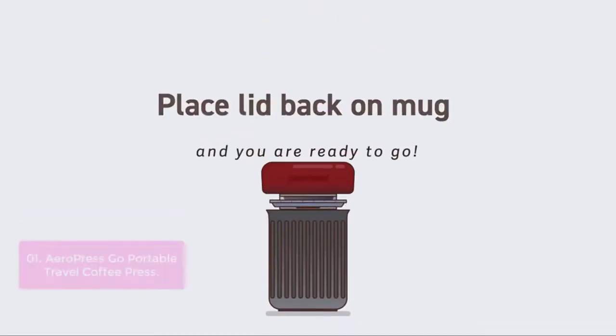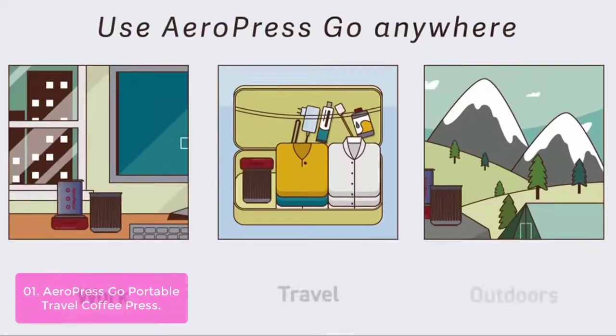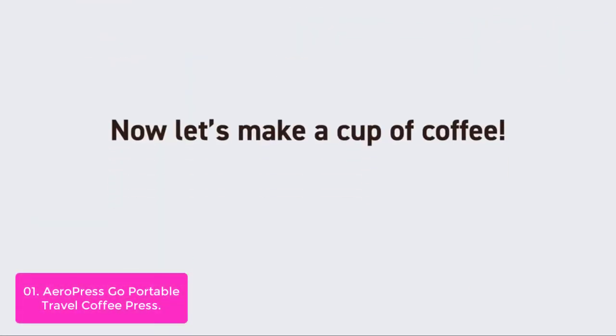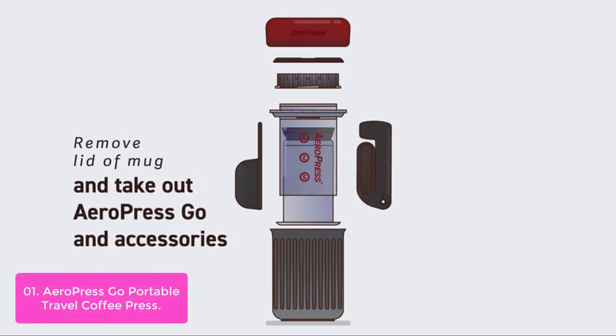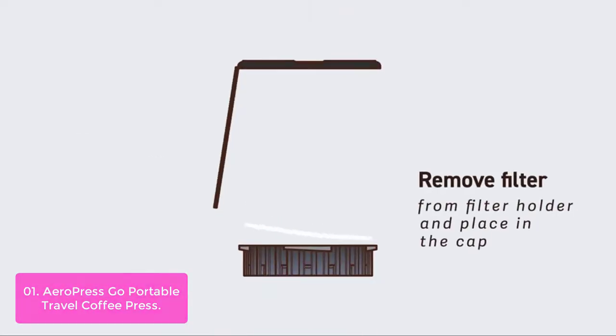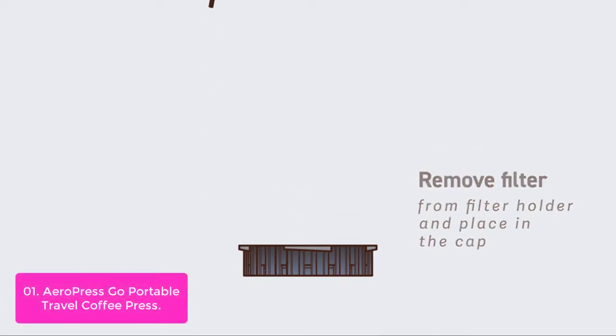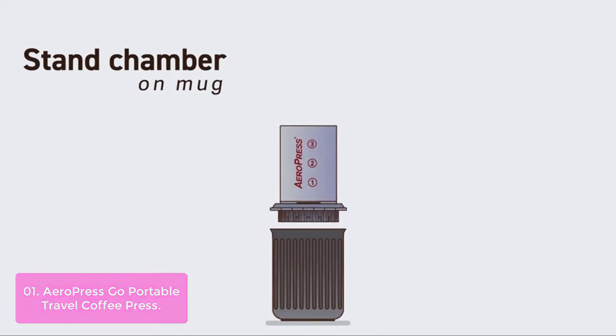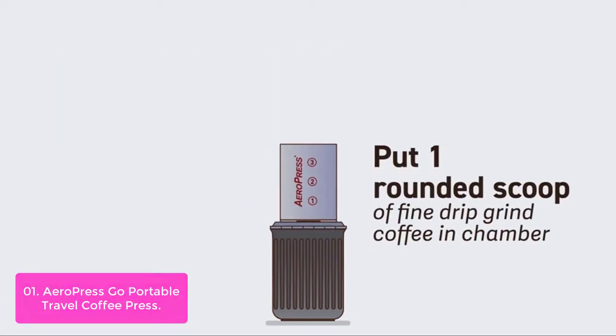List number 1: Aeropressco Portable Travel Coffee Press. The Aeropressco Portable Travel Coffee Press is a travel coffee press that makes smooth, delicious coffee without bitterness. The Aeropressco features a mug and lid that double as a traveling case, making it perfect for camping, boating, and other outdoor activities. The rapid, total immersion brewing process brews hot coffee or espresso in a minute, and cold brew in two minutes or less.